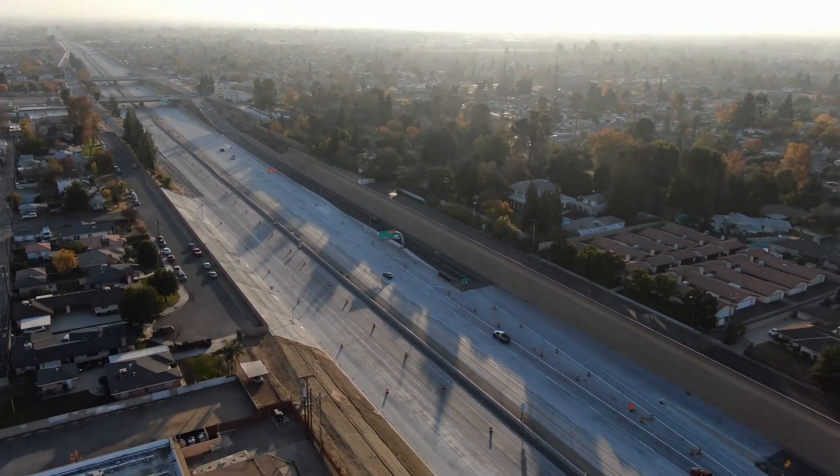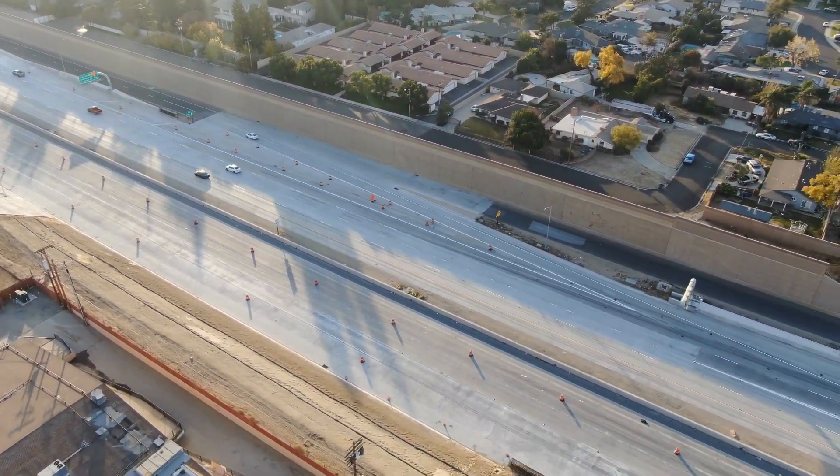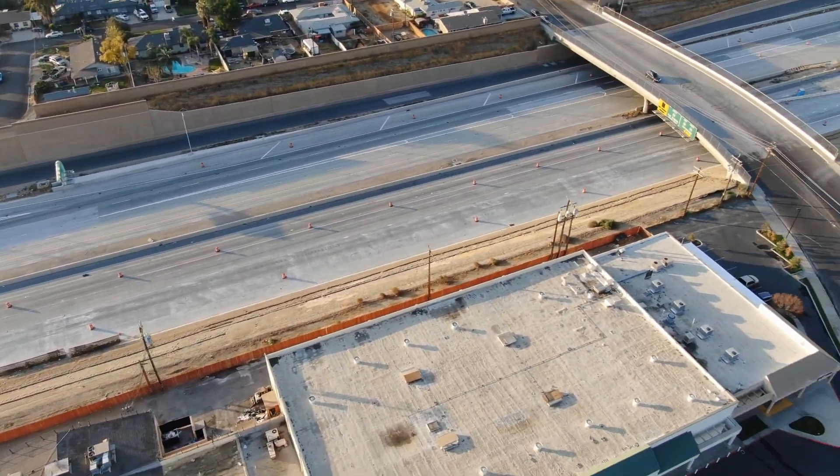We are looking from a different perspective this time, currently alongside Highway 58 on the north side, looking toward the east and now scanning over toward the west.